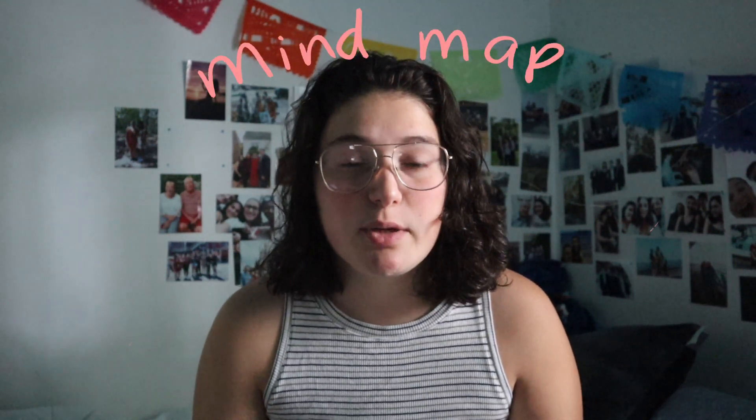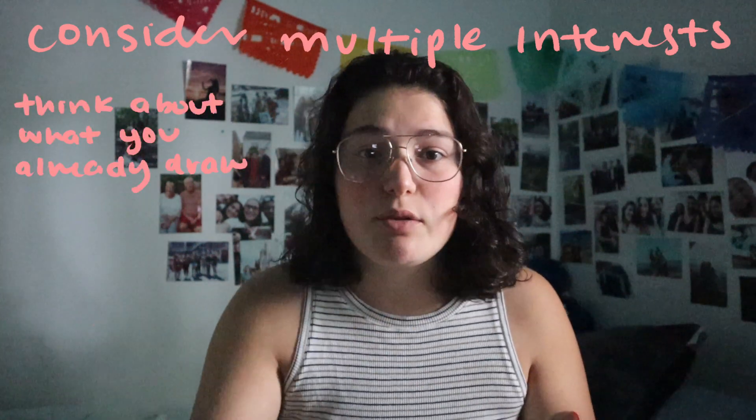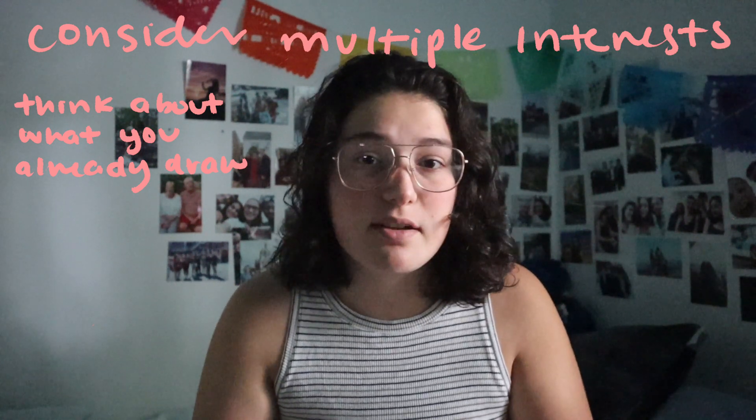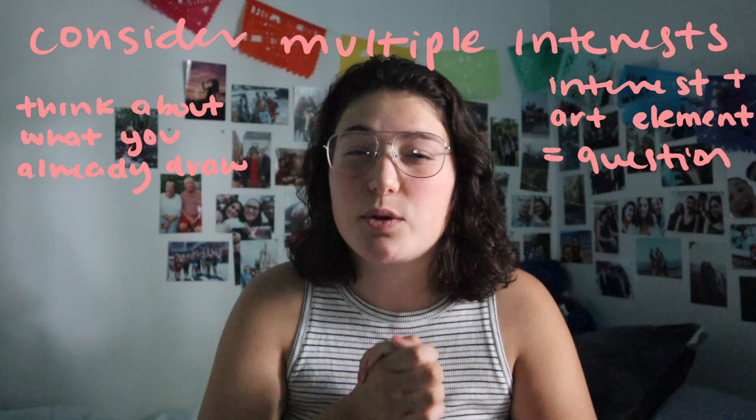Here is what I would suggest for the steps to come up with your question. First, make a list of things that you like, or do a mind map — whatever works for you — just have something where you can put down on paper what you like. I would pull from a few different places: if you like taking pictures of landscapes or drawing landscapes, consider that; if you like portraits, consider that. Try to mix an art element and an element of interest to make that into a question. For example, if you like sports and you like texture, maybe your question could be something like: how can I show my baseball games through tactile design? Try to mix elements of interest so you have a less specific topic.